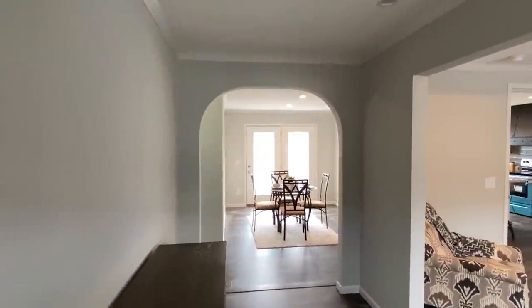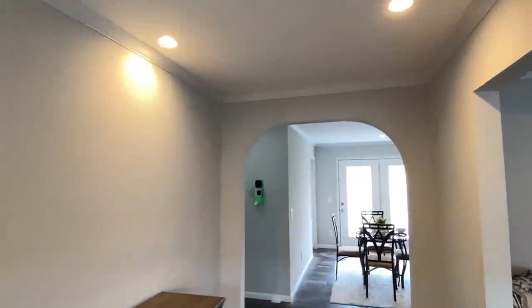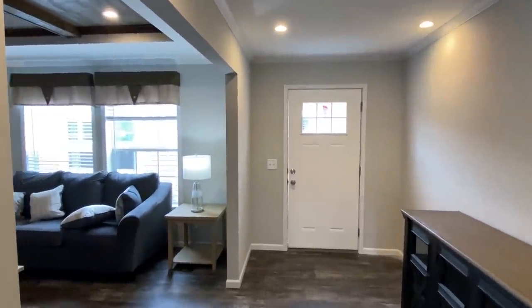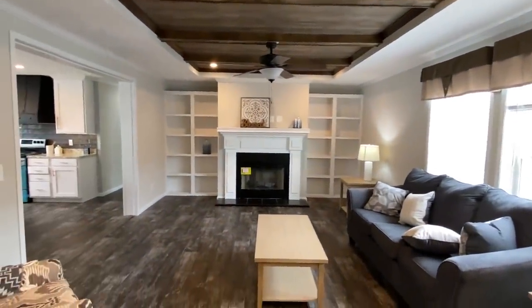So you walked in and you've got your foyer area. Let's hit these lights real quick — now that did something, look at that. And then straight in from there, we've got our beautiful living room.